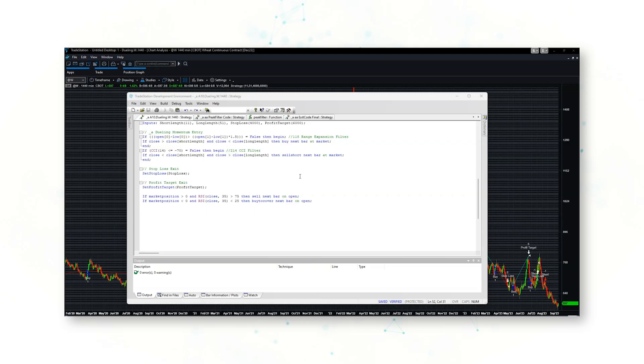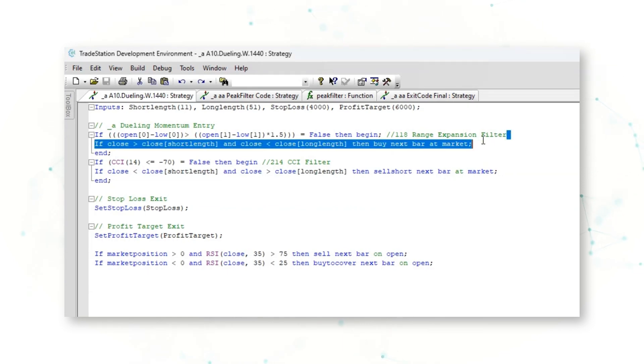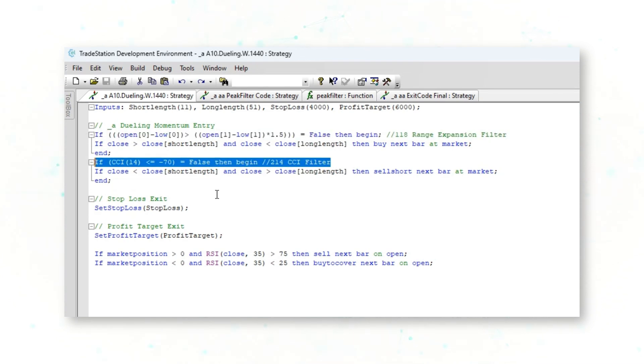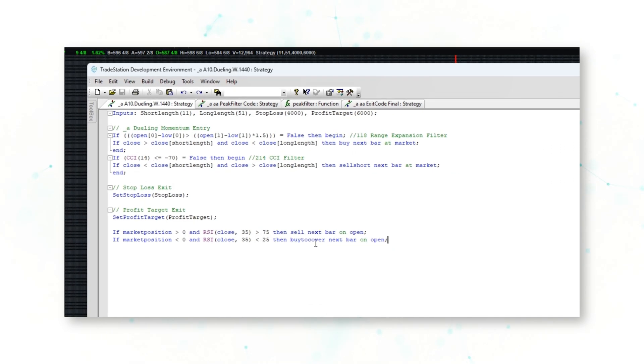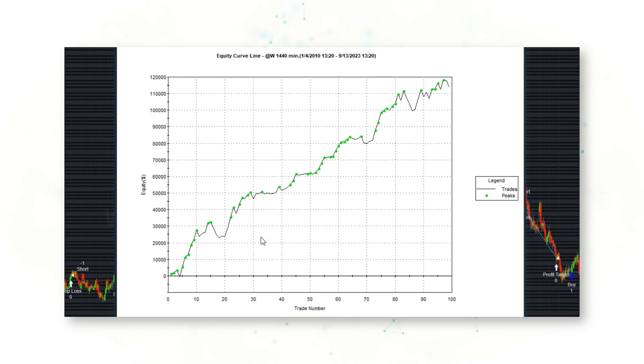Let's take a look at what that improved strategy code looks like. There is our new and improved strategy code. There is a new range expansion filter before the buying entry, and there is a new CCI filter before the selling short entry. There is also an RSI exit: if relative strength over 35 sessions is above 75 it sells, and if relative strength is below 25 it will buy to cover. We can see in a strategy performance report that these tweaks do improve performance.